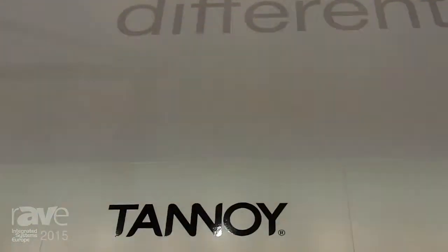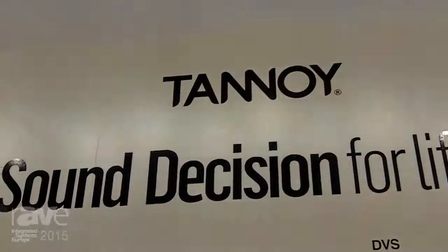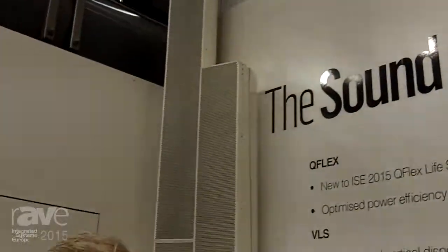Hi, I'm Stuart Archibald, Product Manager for Tannoy, coming to you from the TC Group Stand at ISE 2015. This year's ISE we're launching two additional products to our QFX range — that's the life safety products, the 16LS and the 32LS.